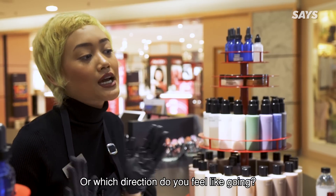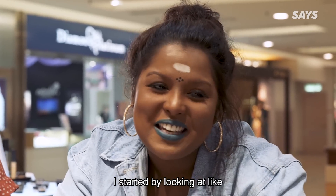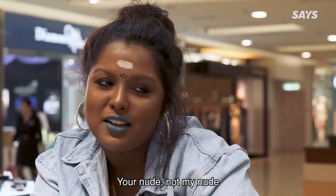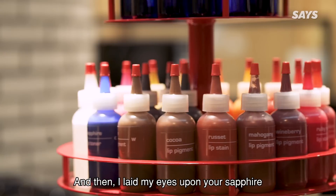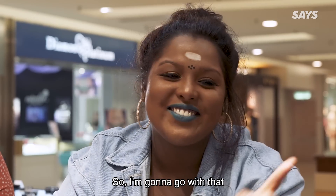So what kind of colour will you feel? Which direction did you like going? I started by looking at like, I really wanted like a pinkish nude kind of thing — like your nude, not my nude. But then I laid my eyes upon your sapphire and I died. So I'm going to go with that.